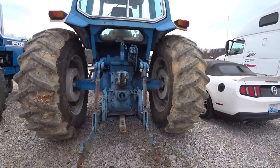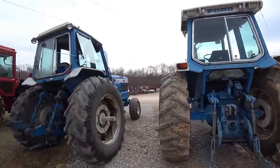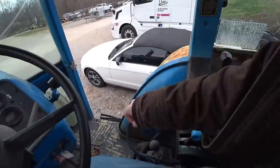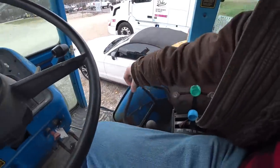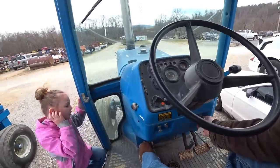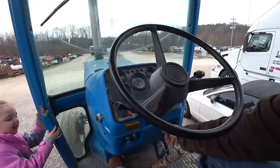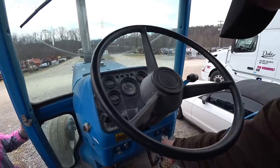540 PTO. Dual remotes on both tractors. Ford TW5. I've never been on a Ford before. Kill switch in — let's see if it'll start. She's cold.